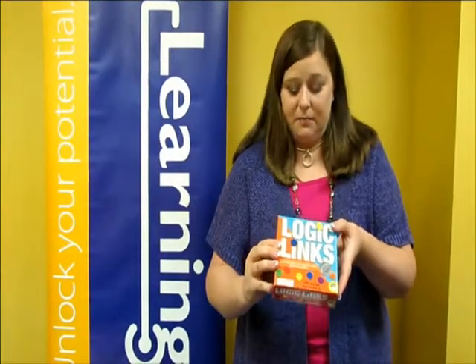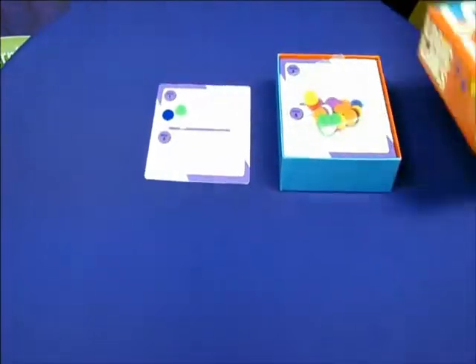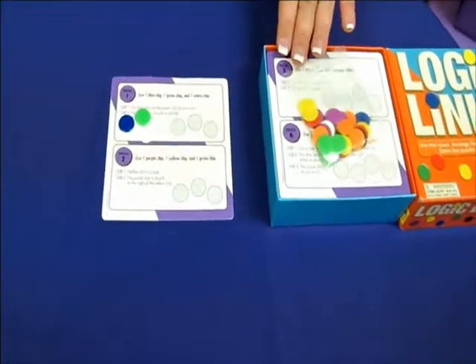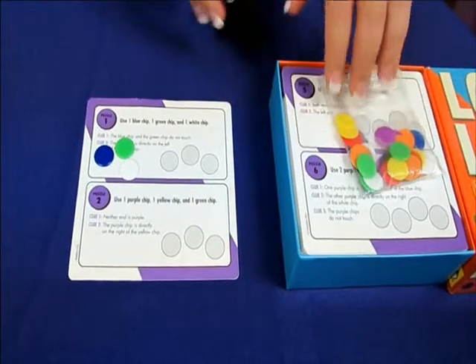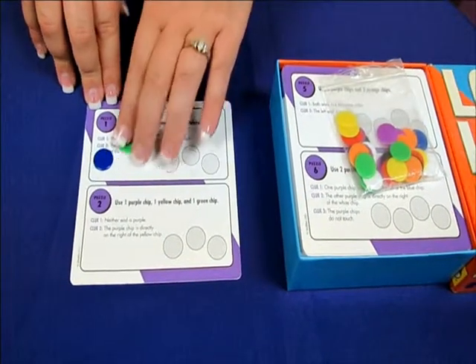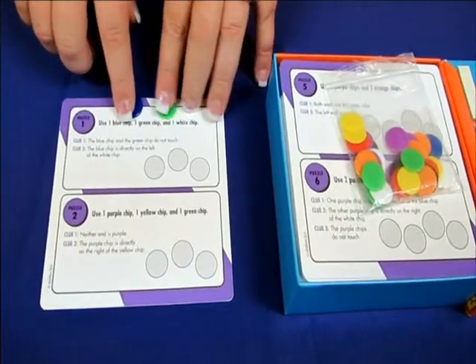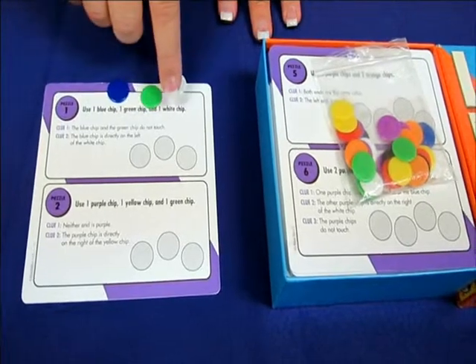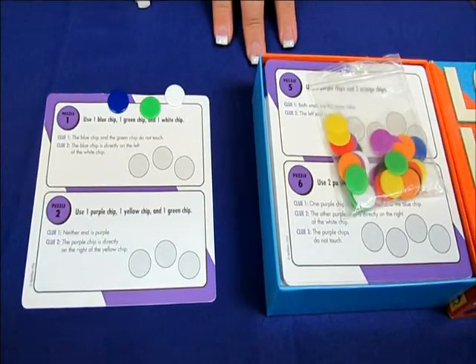With this game it comes with cards and colored chips. Each box comes with leveled cards and each puzzle gets more challenging as you go. It tells you what chips you're going to start with. So for this puzzle you start with one blue, one green, and one white chip. Then you read and follow the clues in order to place the chips in the correct order to solve the puzzle.